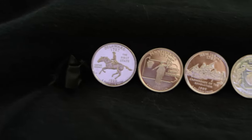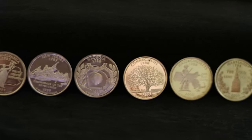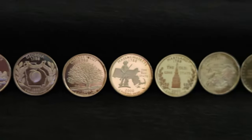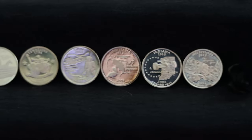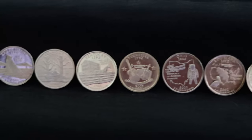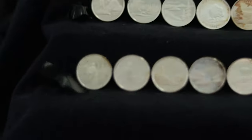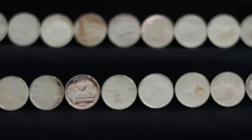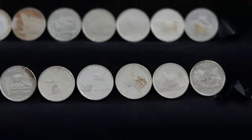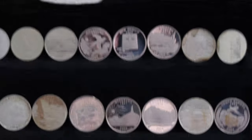Originally dreamt up in 1995 by the Citizens Commemorative Coin Advisory Committee, or CCCAC, the program called for the current quarter design — first introduced in 1932 and designed by John Flanagan — to be replaced with circulating commemorative coinage featuring unique designs for each of the 50 US states. It took about two years for the idea to gain traction, but eventually they found support from Representative Michael Castle, a Republican from Delaware. Castle was initially cautious, but what got him on board was Mint director Philip Diehl's suggestion that the coins be released in the order of their admission to the Union — and as Delaware was the first to ratify the Constitution, Castle's home state would be the first quarter design released.